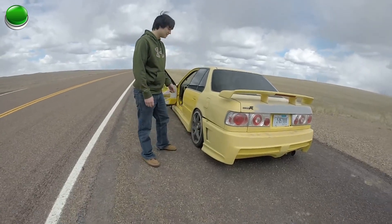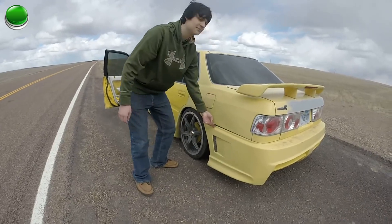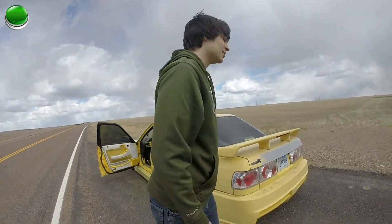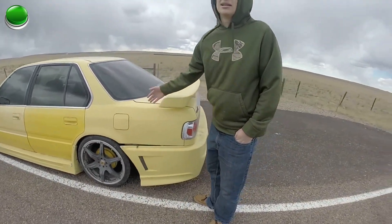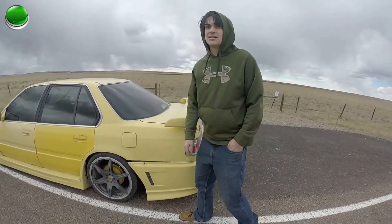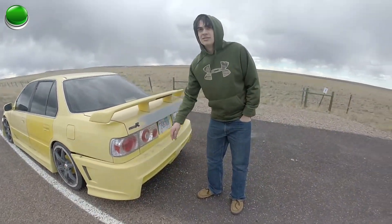Dripping my fenders off. Zip ties are so cliché, so I use baling wire — it's a lot stronger than zip ties. Some of the colors are a little assorted because when you're doing like 250, the paint just flies off. But it's a drift car, so that tells you it means business on the street.